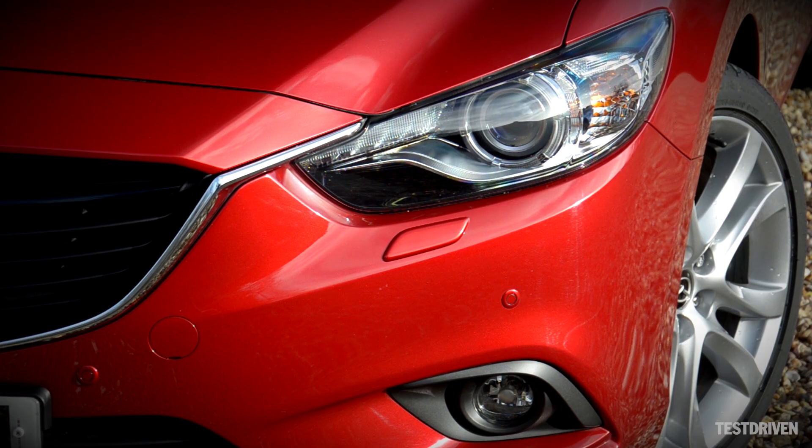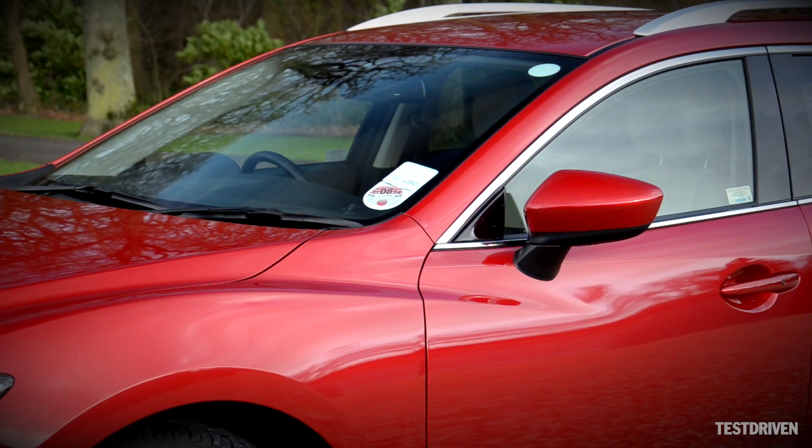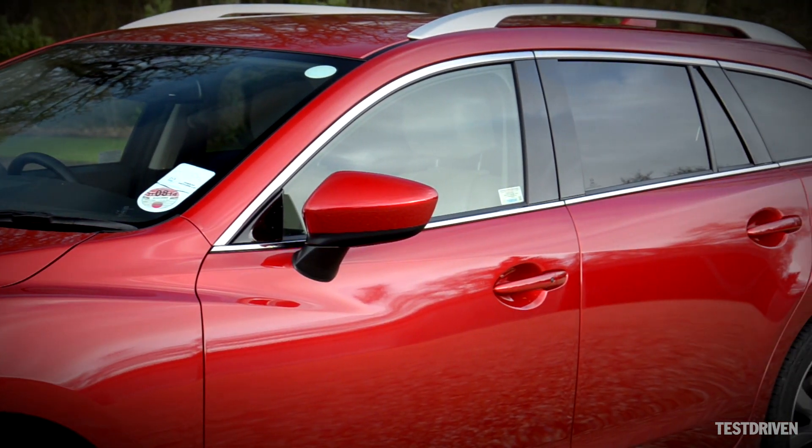It's quite a handsome one in our eyes, with nicely aggressive, almost feline headlights, and for the Tourer, a high window line that tapers towards the rear.